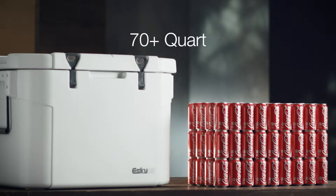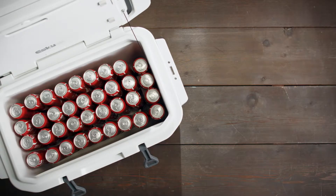Coolers over 70 quarts are great for large parties and tailgating, or are used by caterers. When you get into this size range, make sure you have help to carry it.